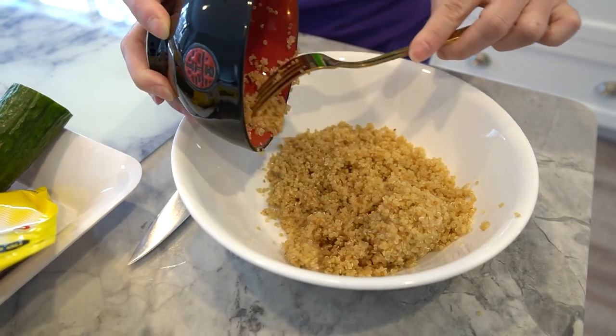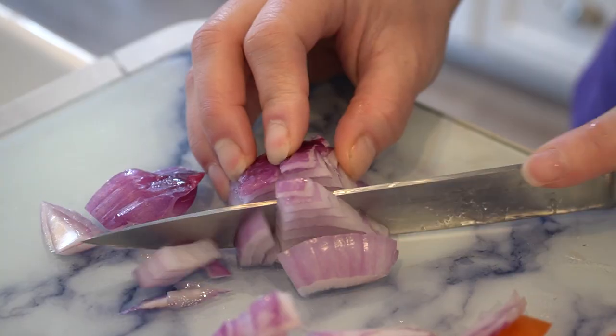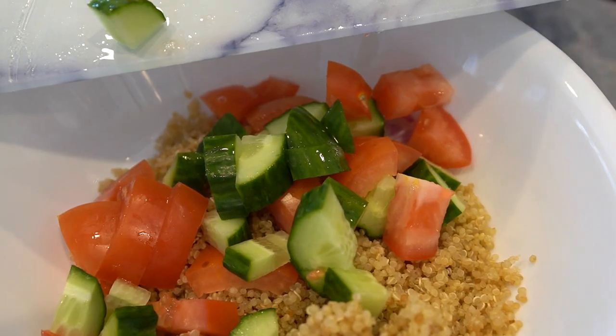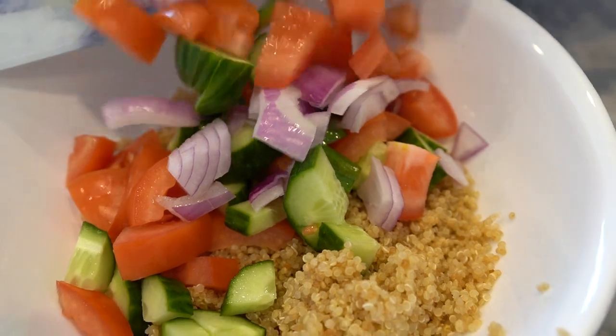First, take your cooked quinoa and add it to a bowl. Next, add your diced cucumber, tomatoes, and red onion to the quinoa. This combination of vegetables is not only delicious but also adds a good source of vitamins and minerals to your meal.